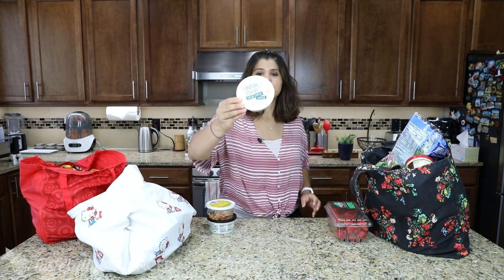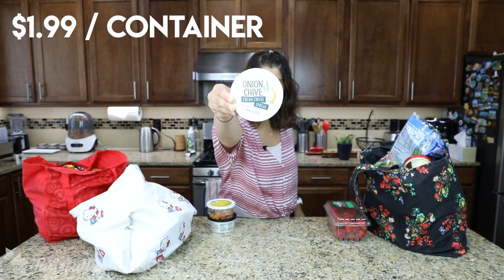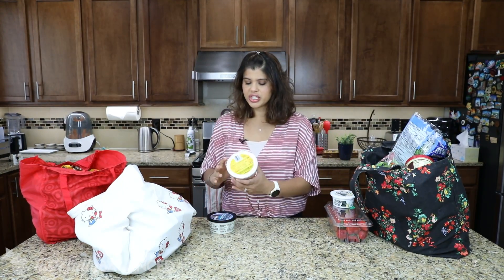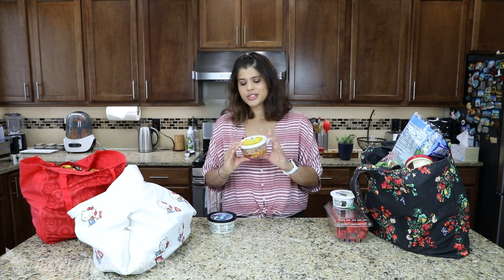Some other fridge items: I've got this chive onion cream cheese. Love this flavor, love their consistency — it's delicious. I got some bagels from Costco the other day, so figured why not?